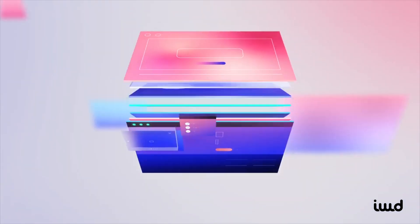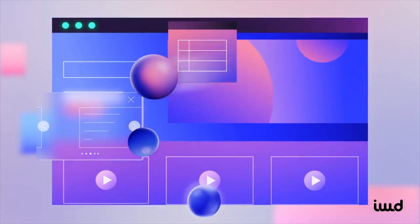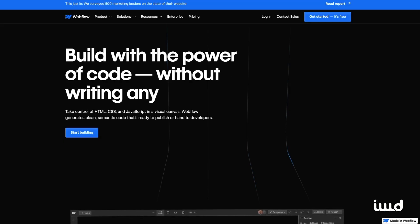It's not every day that a new tool arrives, seemingly out of nowhere, ready to revolutionize entire processes. Let's kick things off with Webflow's captivating tagline: build with the power of code without writing any. Sounds too good to be true, right?